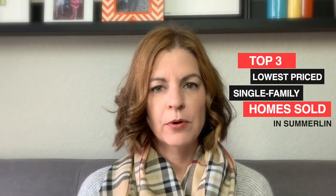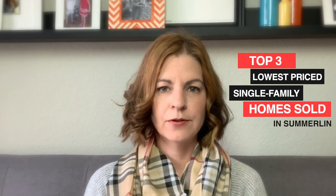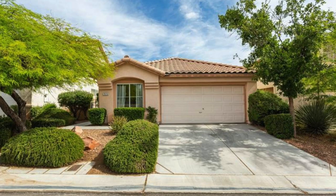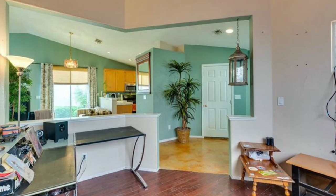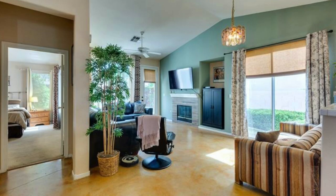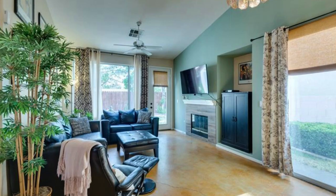Right now I'm going to go over the top three lowest priced single-family homes that sold in Summerlin last year. The first house on the list is 7616 Vista Hills Drive, Las Vegas, Nevada 89128, located in the Altamira subdivision in the Pueblos Village. This home sold for $240,900 with an asking price of $239,900 and was only on the market for six days.